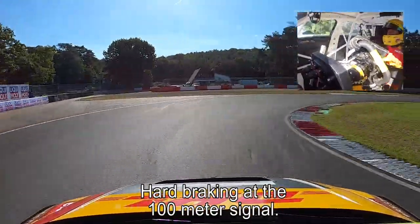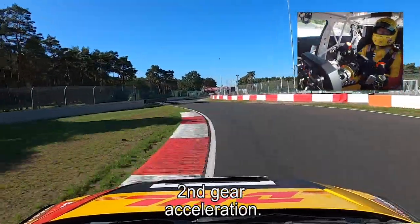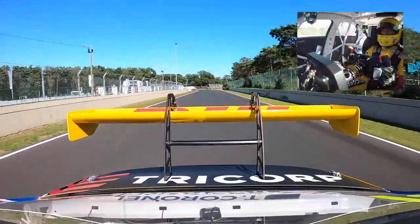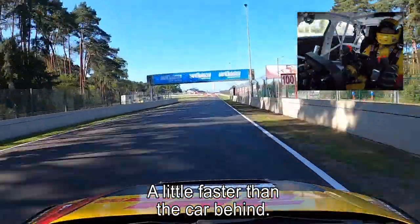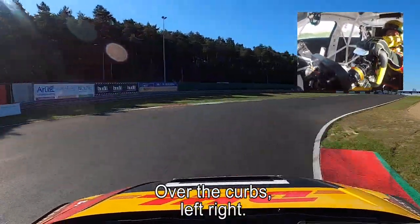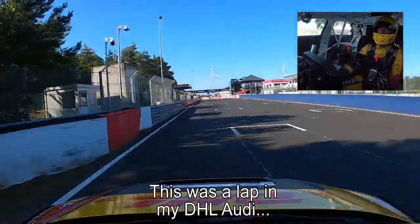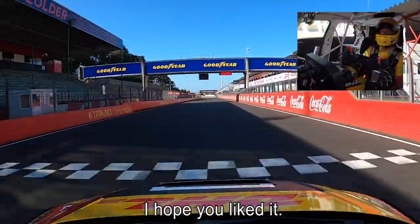Heartbreaking — 100-meter signal, over the curbs on the inside, second gear, acceleration up to the last chicane. A little bit faster than the car behind me — heartbreaking — smack it into the chicane, over the curbs, left-right, early acceleration. That was a lap in my DHL Audi at the track Zolder — I hope you liked it!